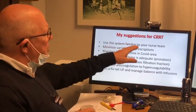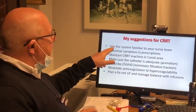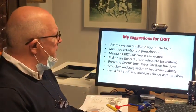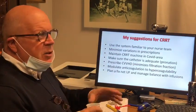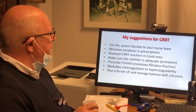My suggestions for CRRT: please use the system which is familiar to your team — ICU team and nurse team — so that you don't have a lot of troubleshooting required.